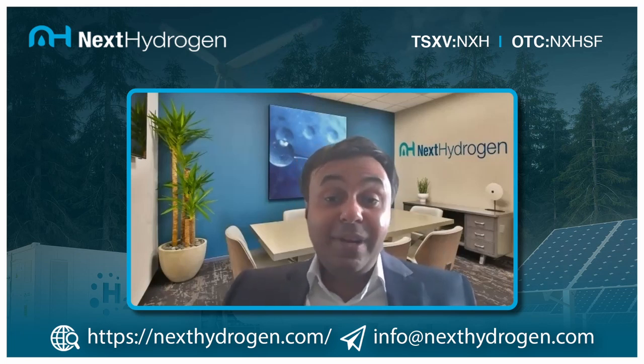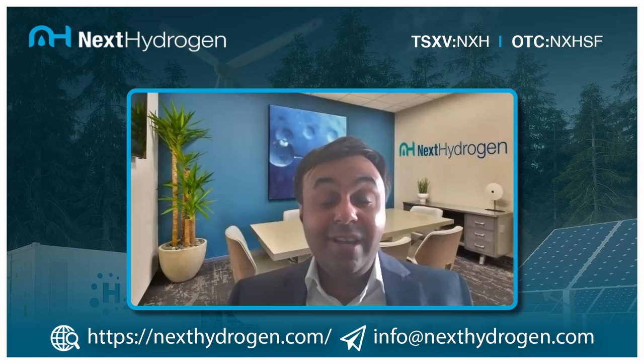Industries that cannot be electrified — such as ammonia, cement, and steel — represent a market opportunity expected to grow substantially over this decade and then exponentially up until 2050. This is a 30-year play. We had about 200 megawatts of electrolyzers installed at the beginning of this decade; by the end of the decade it's expected to grow to about 150 gigawatts, representing a $100 to $150 billion market opportunity, with fewer than 10 notable players in this market.